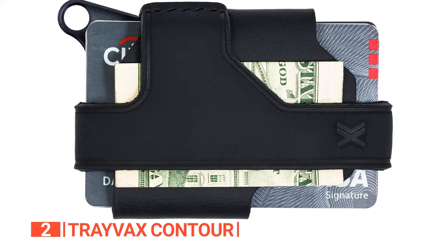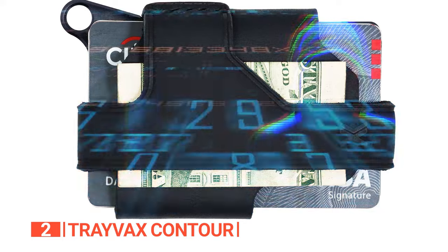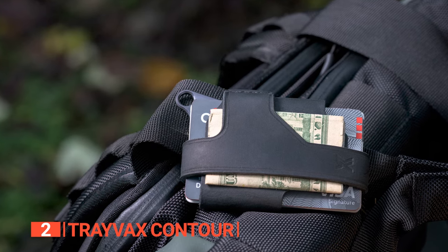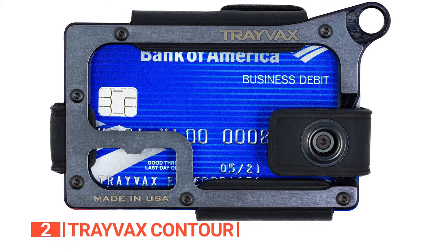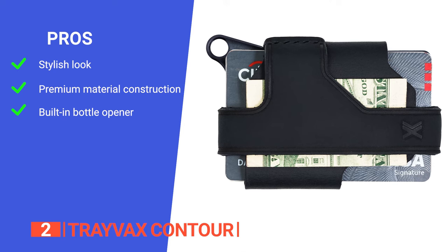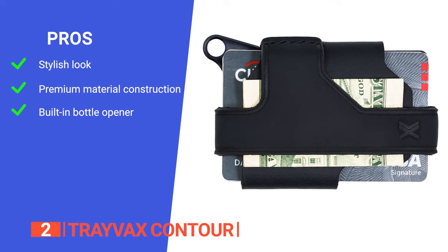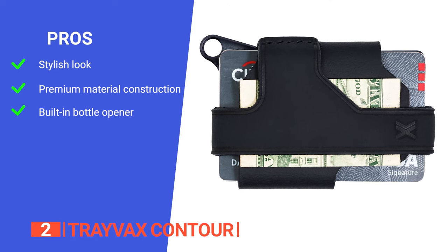Furthermore, the Travax Contour wallet boasts an RFID feature, safeguarding sensitive information against unauthorized scanning, thereby securing your financial and identity assets. To prevent your cards from slipping out, the wallet is thoughtfully equipped with a secure hook and loop closure. Moreover, the wallet's maintenance is hassle-free — a quick wipe with a dry cloth will restore it to its pristine condition whenever desired. As for its capacity, it can comfortably hold up to 10 cards and 10 folded bills, making it a versatile choice for your daily needs. Its pros are: the blend of leather and steel gives this wallet a luxurious look and feel, the use of premium materials and CNC machining ensures that this wallet can withstand the rigors of daily use promising longevity, and the built-in bottle opener is a unique and practical feature adding versatility to your everyday carry.